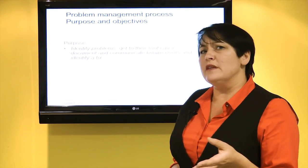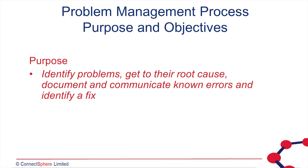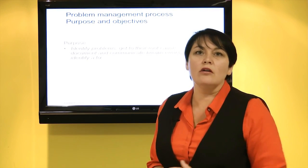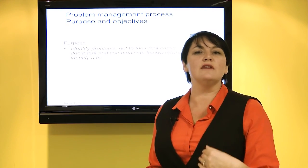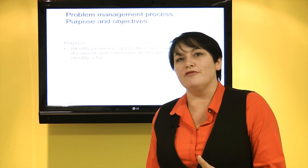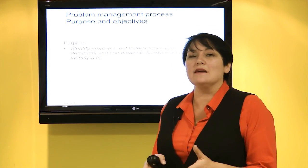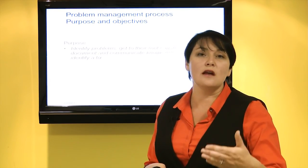In conjunction with incident management, we need problem management to help us get to the root cause of those failures. Where required, we want to identify what has gone wrong and prevent it from happening in the future — reacting to current failures, but also proactively identifying potential points of failure and preventing them from impacting that delivery of value to the business.